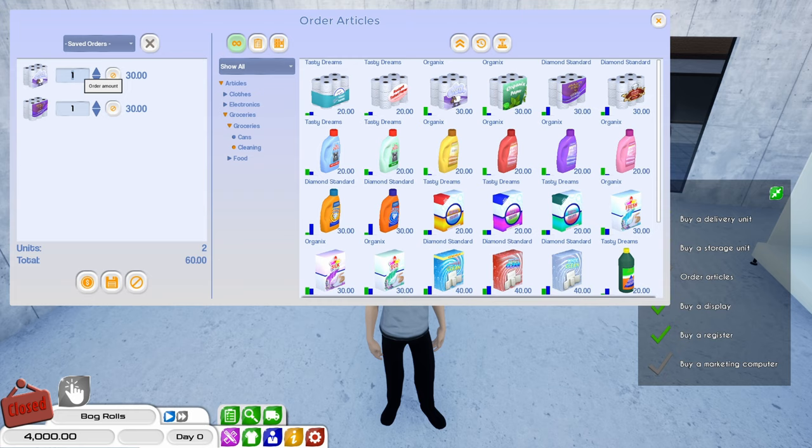We'll get 10 of them and 10 of those. Maybe we'll get some of the cheap ones too. How much money do we have? We'll get 20 of them. So one thousand on toilet roll — not too bad. We'll place that order.